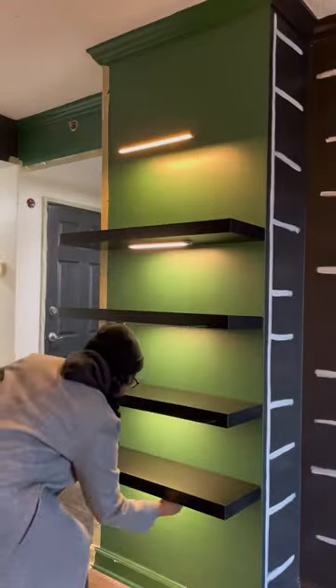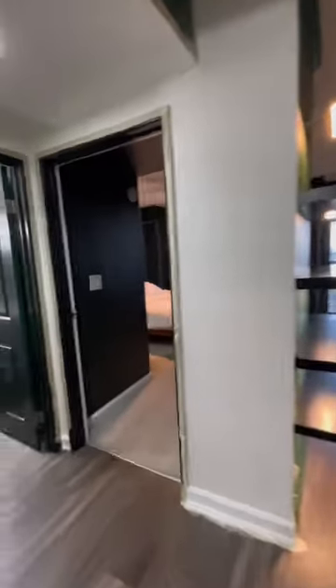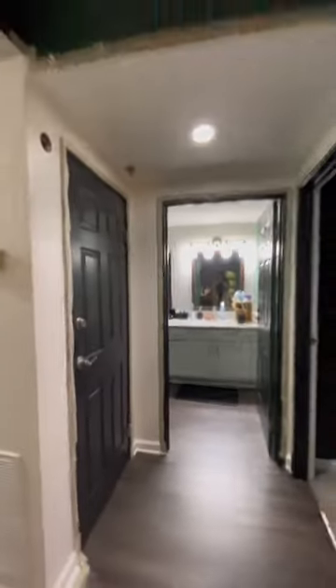I lit up the shelves and this is where we ended the day. The white looks so much better, very refreshing, and the shelves are gonna make such a good Zoom background once they are styled.